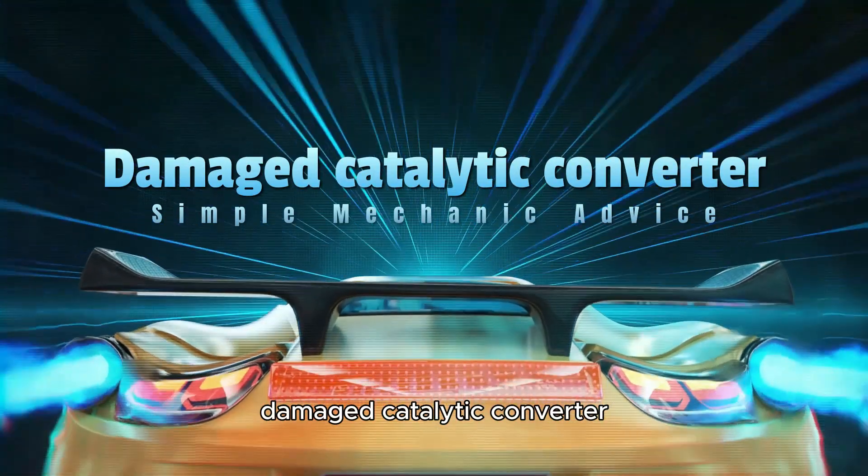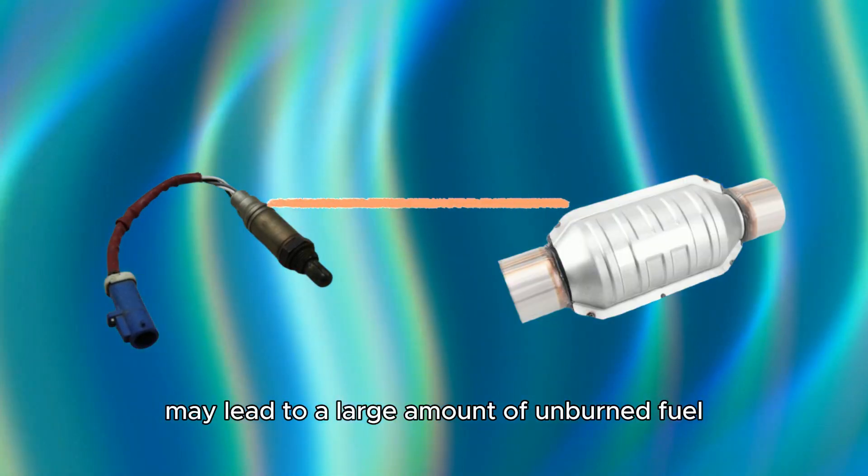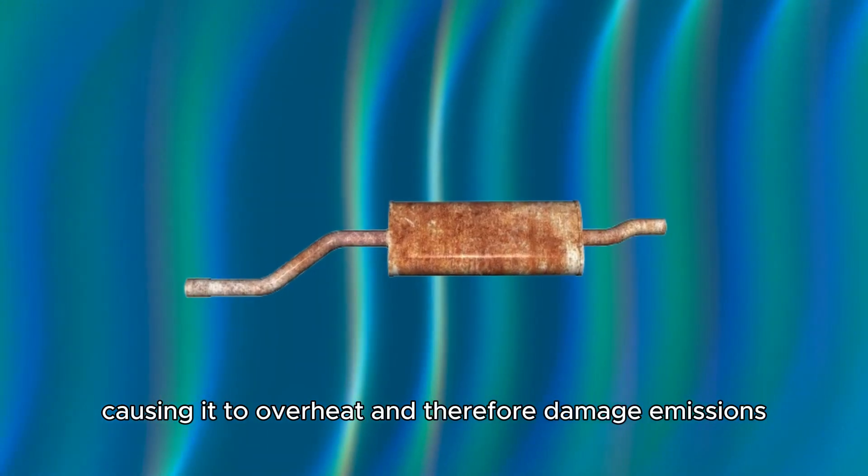Damaged catalytic converter. A faulty downstream O2 sensor may lead to a large amount of unburned fuel reaching the catalytic converter, causing it to overheat and therefore damage.